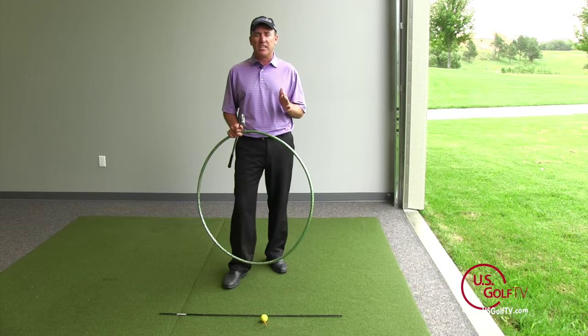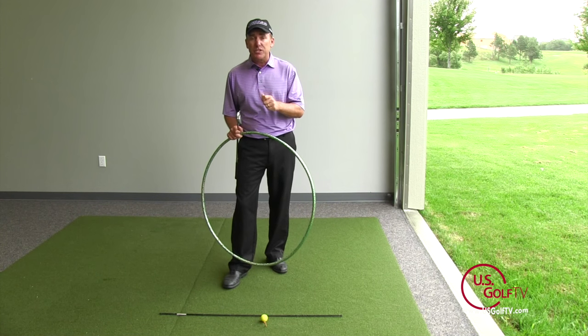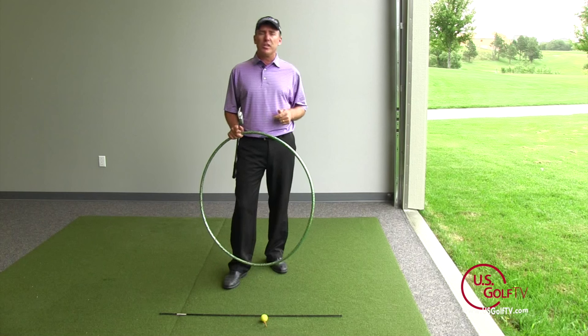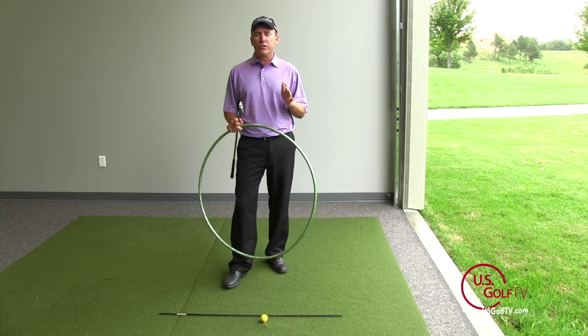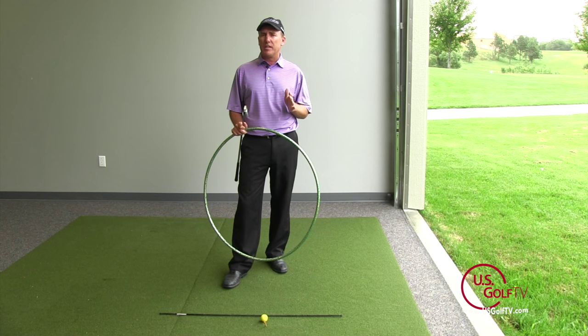There's a multitude of things that can really impact the clubface position and the path position, and those are things that you're going to want to work with your instructor on. But today's purpose is to help us understand what that key relationship is.